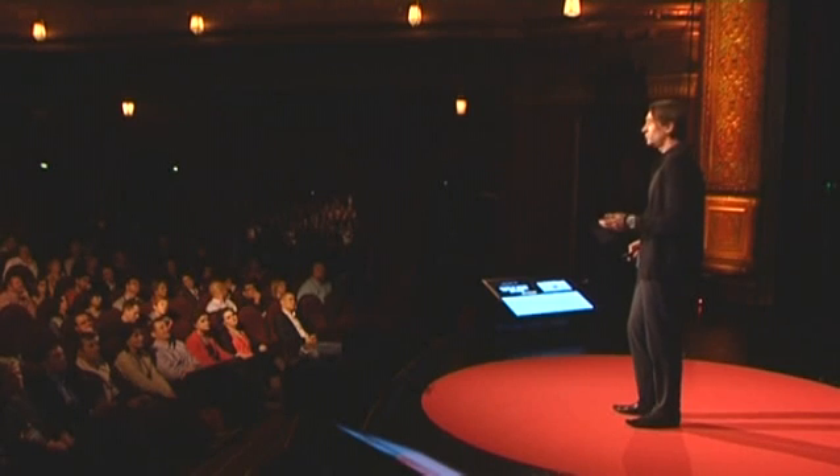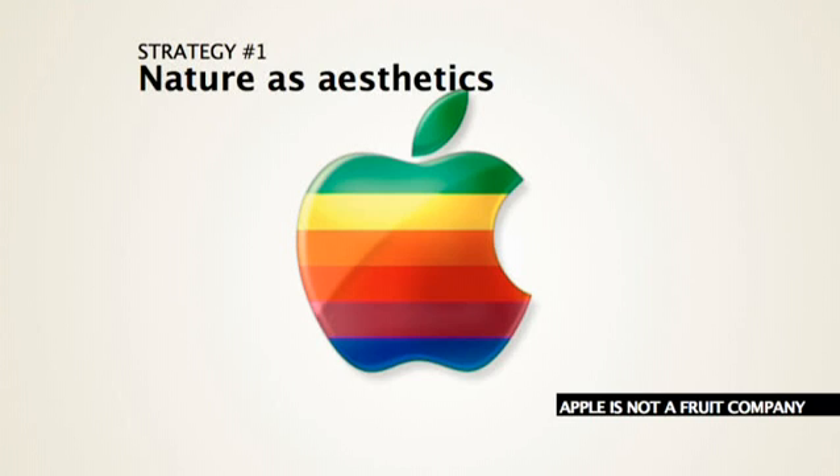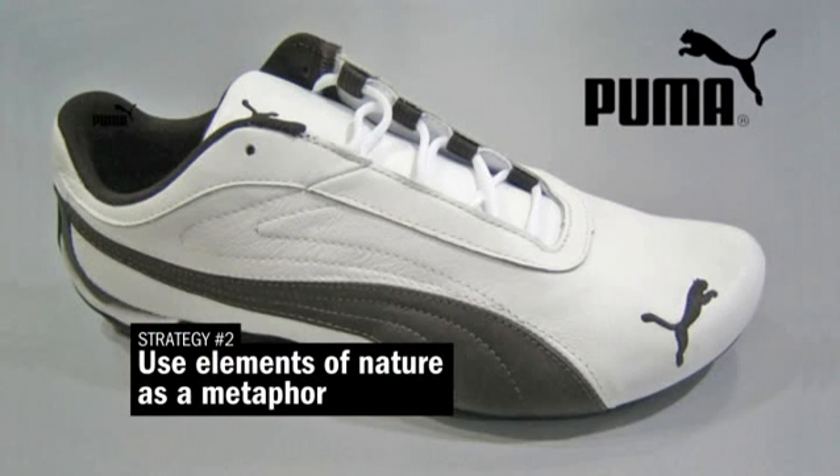One strategy is to simply use natural aesthetics. Apple is not a fruit company. Lacoste does not sell crocodiles. And puma shoes, they are not made of pumas, although they do refer to the sporty animal.